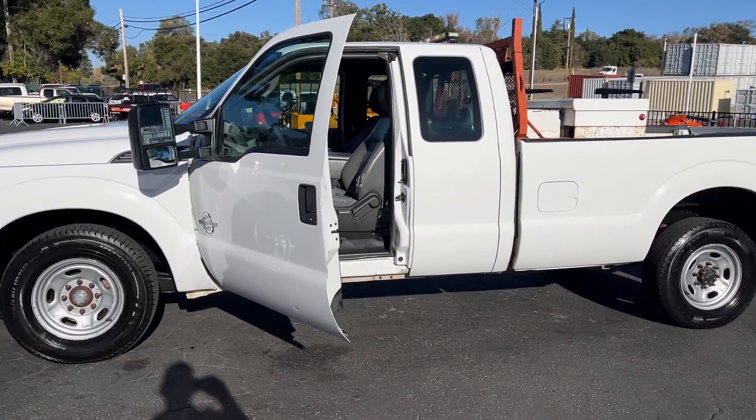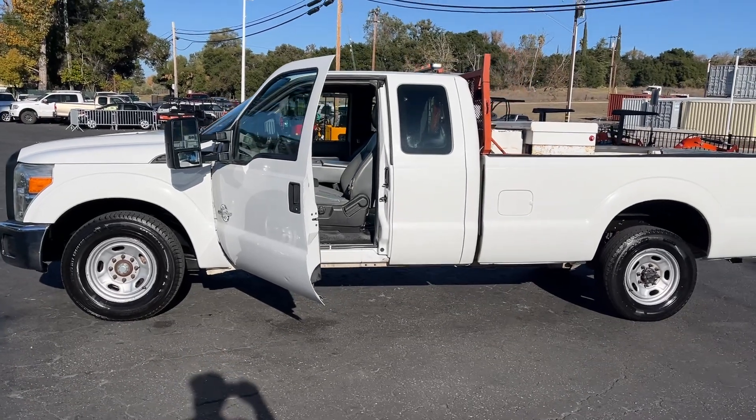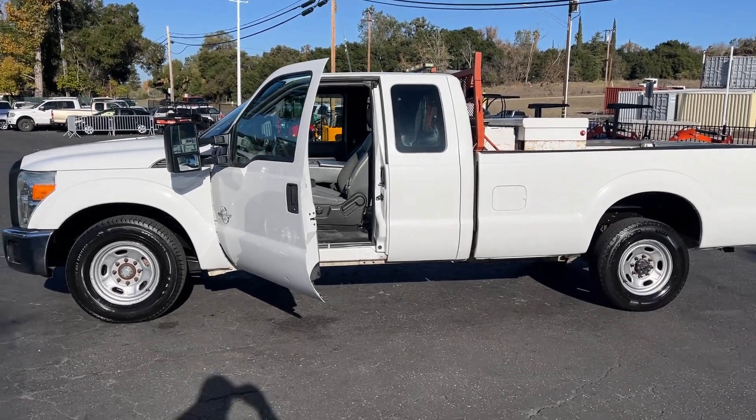Preview day we'll be here all day. Come on down, check out everything for yourself, and we will see you then.